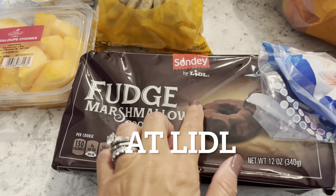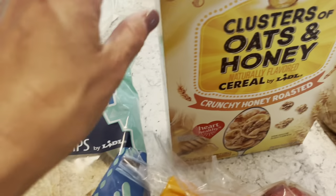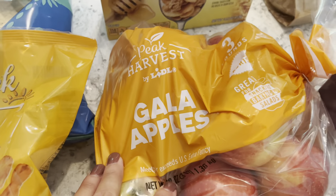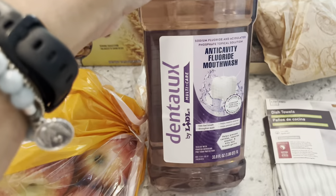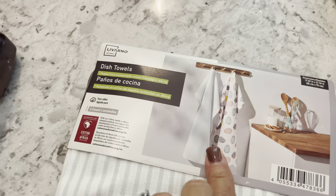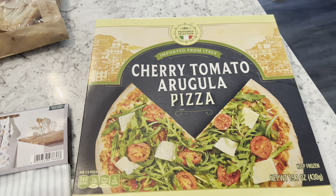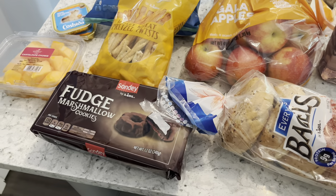At Lidl, I got fudge marshmallow cookies (like Malamars) for $2.29, honey wheat pretzels for $2.35, tortilla chips for $1.98, clusters of oats and honey cereal for $2.09, a bag of Gala apples for $4.48, everything bagels for $2.19, Lidl brand mouthwash for $3.52, dish towels on sale for $2 for a pack of two, and baked goods buy-one-get-one-free — two donuts and two apple turnovers for the cost of one each. I'm also hoping their gourmet pizza is similar to Trader Joe's. I also got cut cantaloupe for $3.97, cat food for $0.69 each, and they were giving out $5 off a $30 purchase which helped bring my cost down.